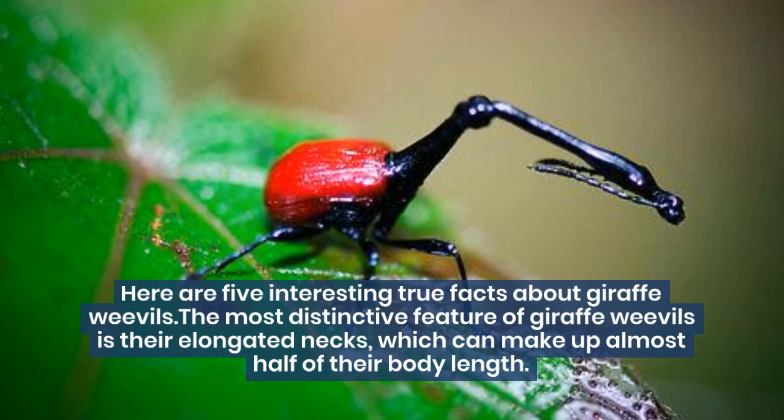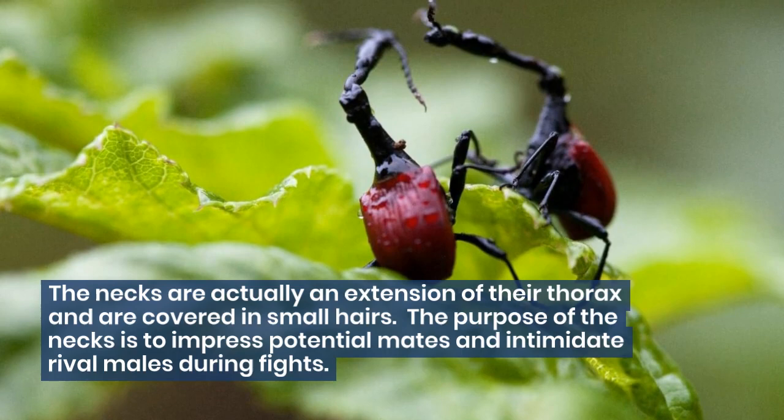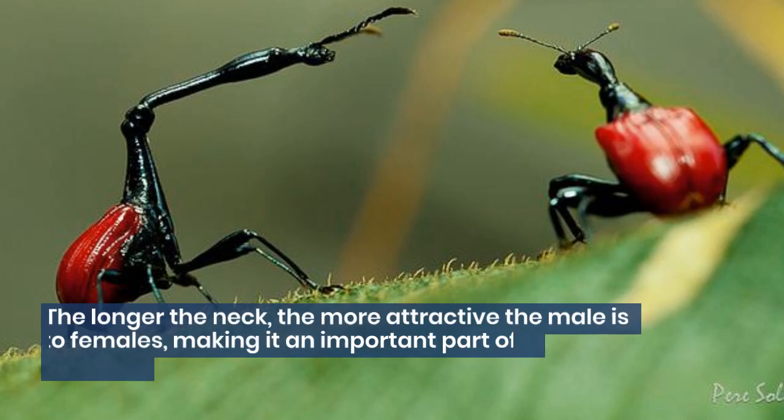The most distinctive feature of giraffe weevils is their elongated necks, which can make up almost half of their body length. The necks are actually an extension of their thorax and are covered in small hairs. The purpose of the necks is to impress potential mates and intimidate rival males during fights. The longer the neck, the more attractive the male is to females, making it an important part of their mating ritual.